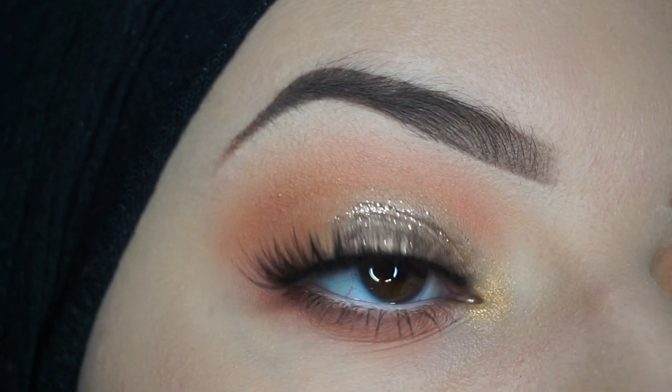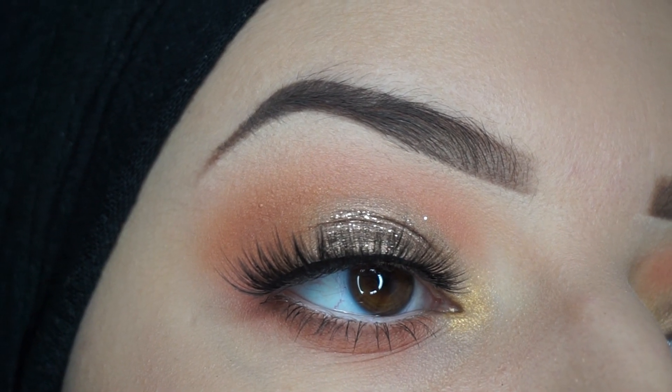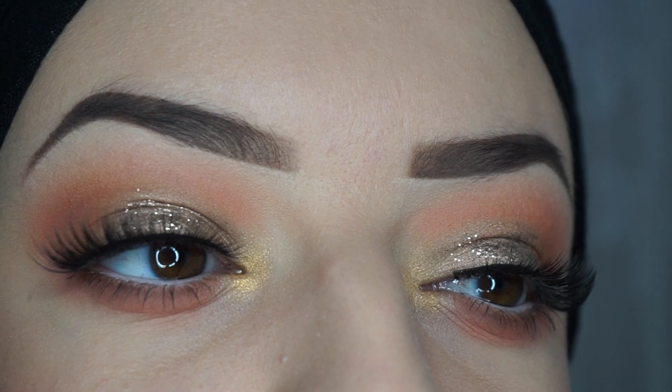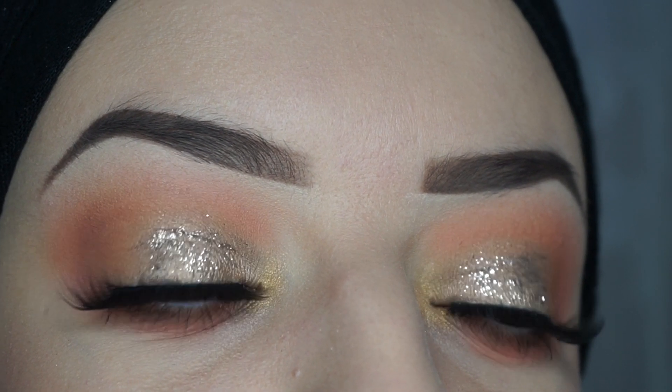So this is the result. It's a very easy glam without using too many eyeshadow colors, and it's perfect for beginners. Don't forget to subscribe to my channel and give this video a thumbs up, guys. Bye bye!